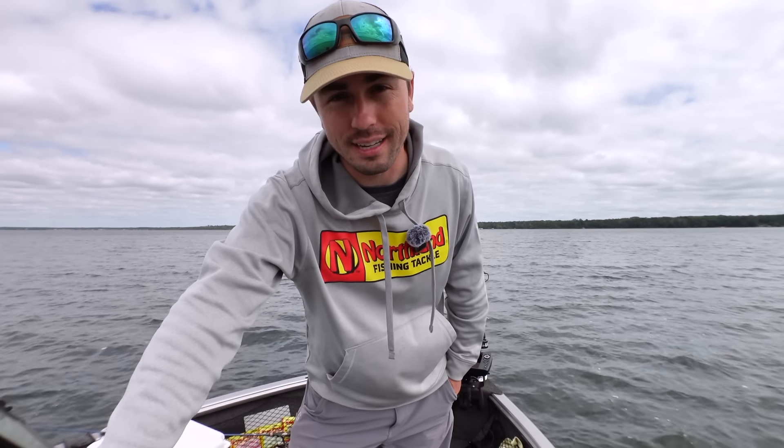Those are my top five September walleye tips. Hopefully you picked up a few good tidbits in this one. Thank you for watching all the way to the end — I appreciate you guys and gals, and I'll see you in the next one.